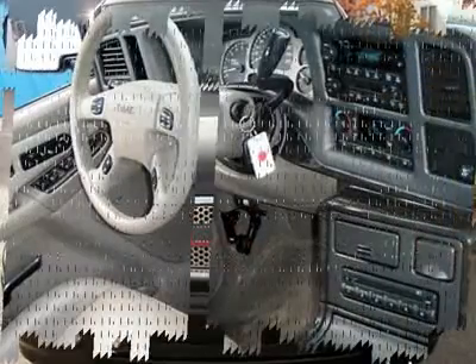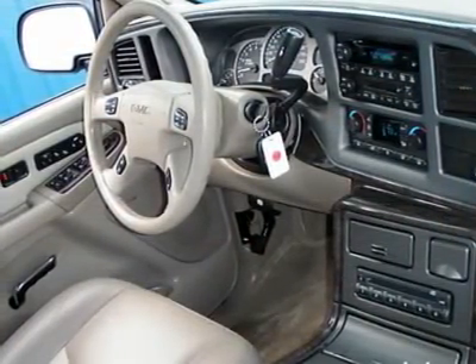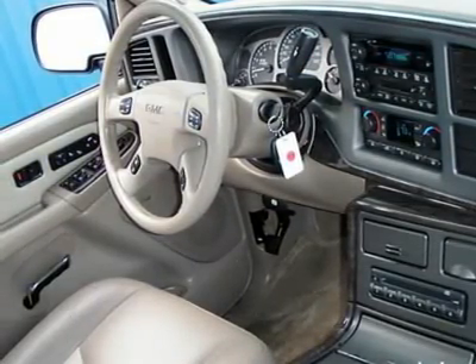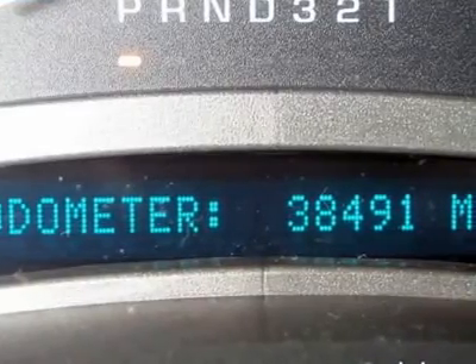Climate control, dual-zone, rear defrost, AM-FM stereo, cassette, CD player, CD changer, premium sound system, satellite radio, auxiliary power outlet, telematics.